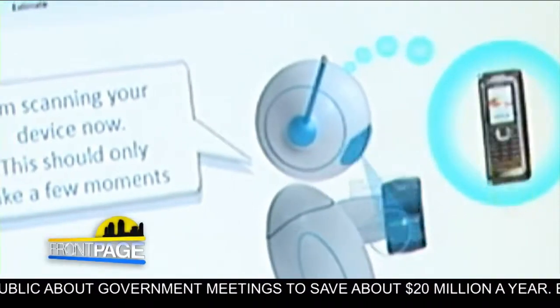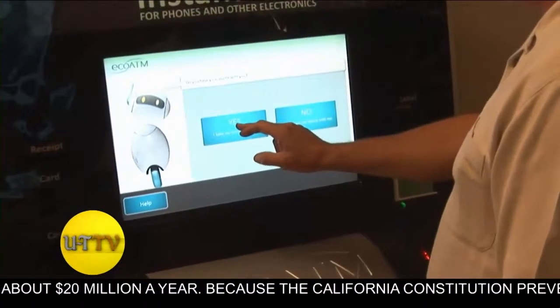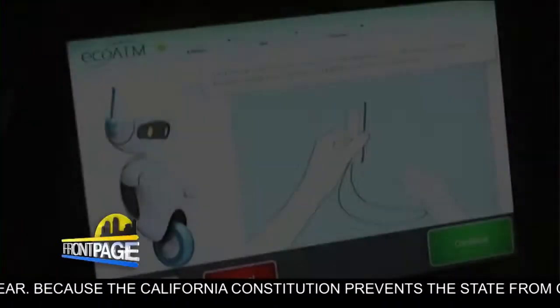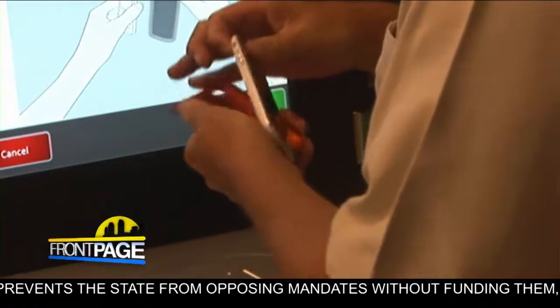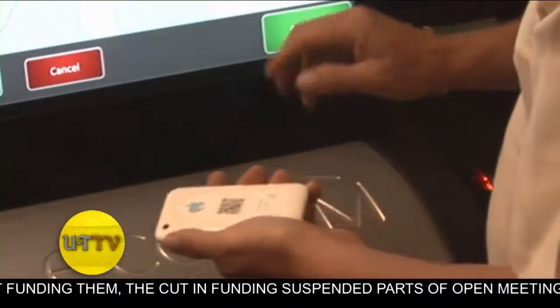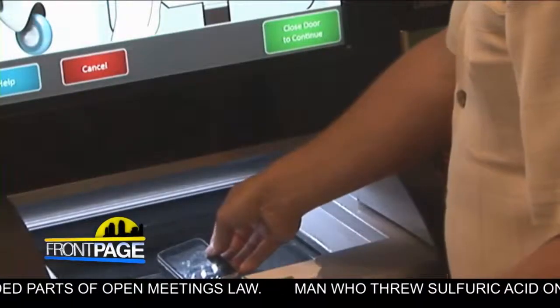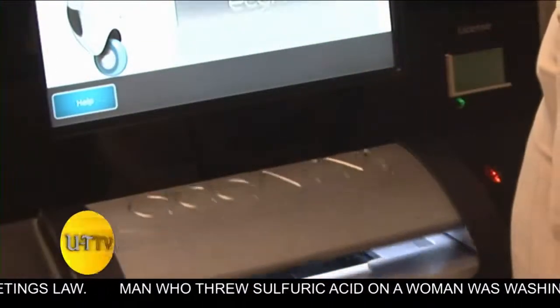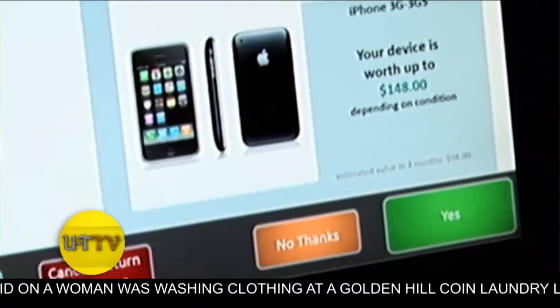You can take your old cell phone, go to an EcoATM in a mall, put it in, and it'll do a full scan and analysis. It'll tell you what the phone is worth at the moment. The ATM will actually give you cash on the spot if you're willing to sell your phone to the machine. What a genius idea. I'm fascinated by the fact that a machine can actually tell you how much a phone is worth just with the technology it has.